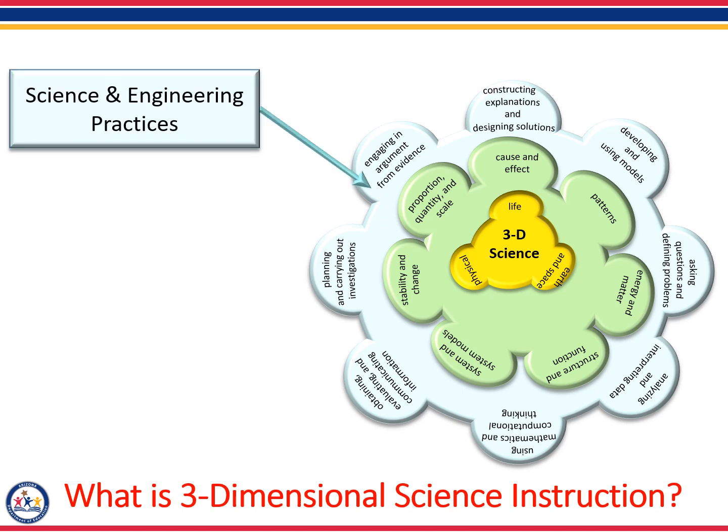The first dimension is the science and engineering practices that describe behaviors that scientists engage in as they investigate and build models and theories about the natural world, and the key set of engineering practices that engineers use as they design and build models and systems. The Framework uses the term 'practices' instead of a term like 'skills' to emphasize that engaging in scientific explanation requires not only skill but also knowledge that is specific to each practice. There are eight science and engineering practices. One example is students are asked to develop and use models to help develop explanations about natural phenomena. Models make it possible to go beyond what can be observed and enable students to make predictions to test hypothetical explanations.